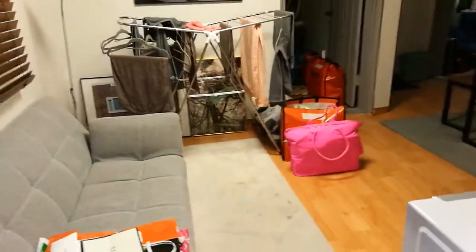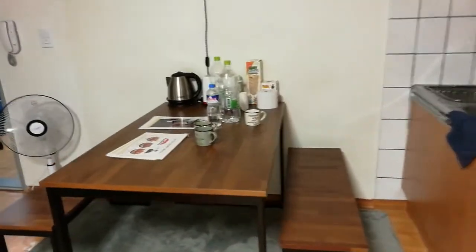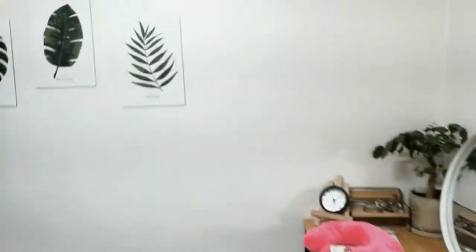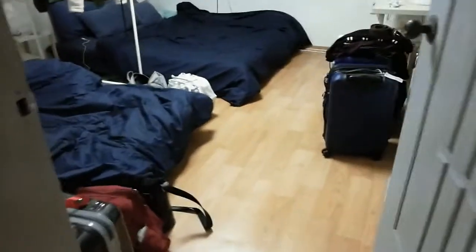You can see it's a bit messy because our things are there. There's the kitchen, completely with utensils, and we also have some plates. Now we're entering into the first bedroom which fits two or even three people, with one bed — it's like a queen size double.